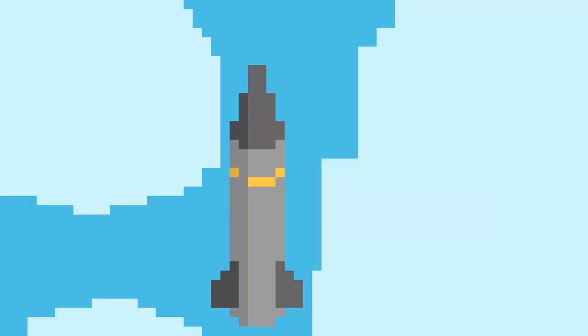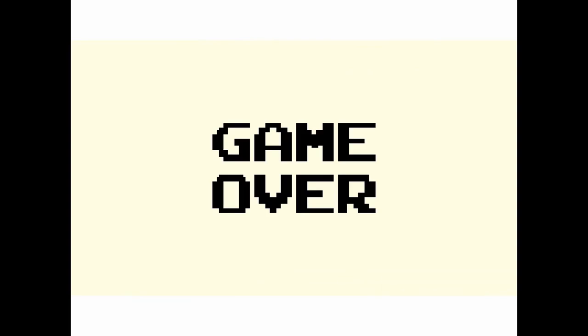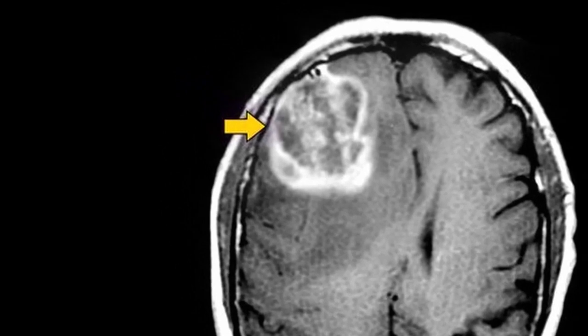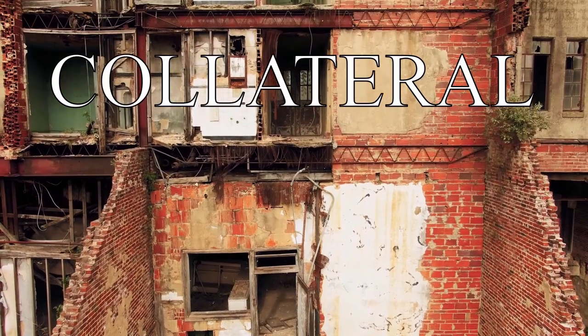If we consider cancer as an enemy invading a village, chemotherapy and radiotherapy would be a head-on attack. In order to kill the enemy, you drop a bomb on this village. Sure, it'll probably get rid of most of the enemy, but you still risk killing many civilians. Chemotherapy works exactly like this — it stops the growth of cancer cells, but it also attacks other fast-growing good cells. This results in huge collateral damage.